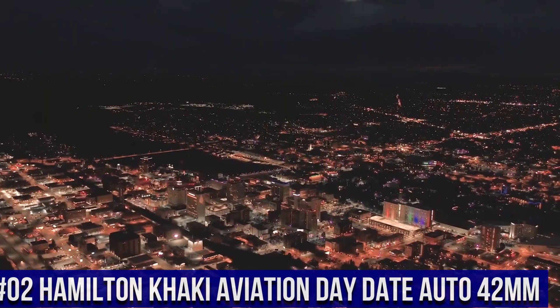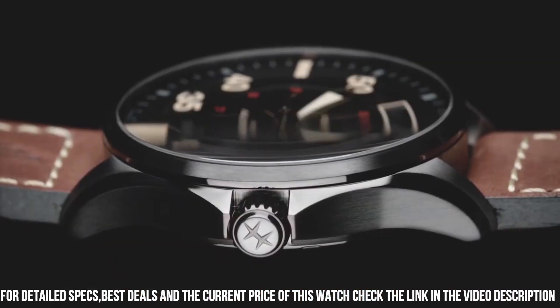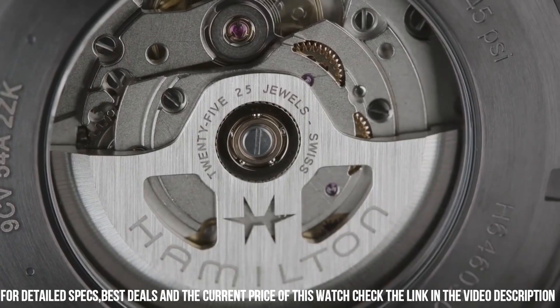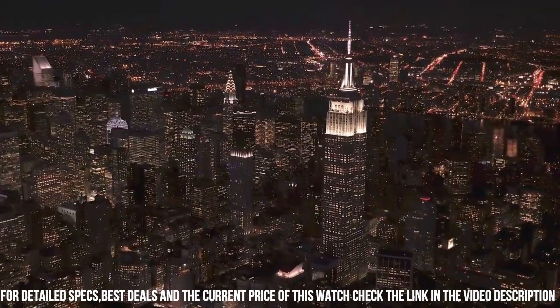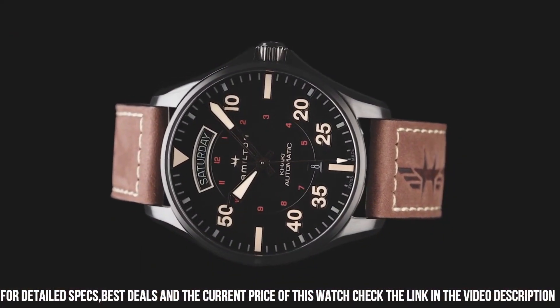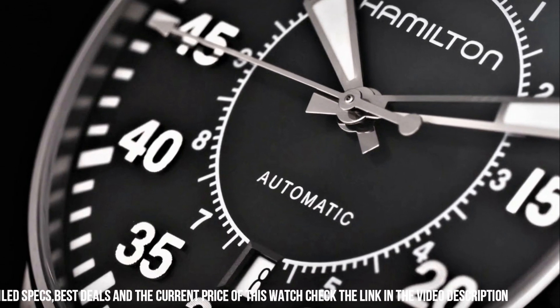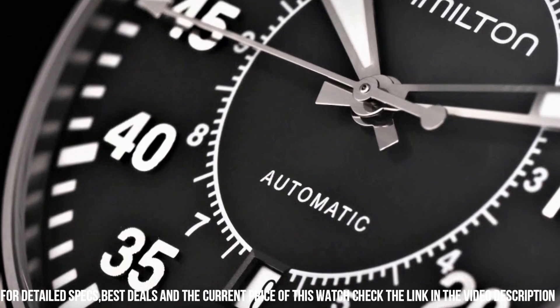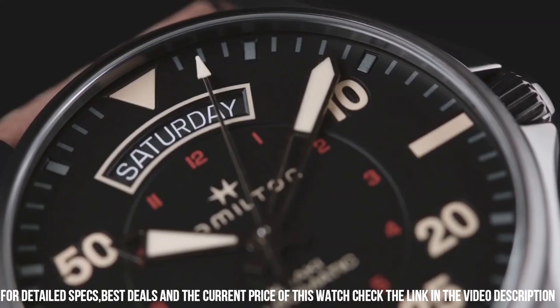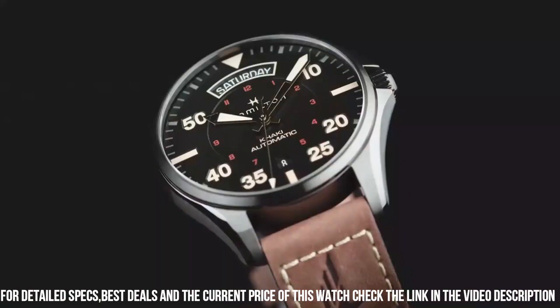Number 2: Hamilton Khaki Aviation Day-Date Auto 42 millimeter. Simple, clean, nice watch for a reasonable price. Caliber: H40. Collection: Khaki Aviation. Movement: automatic. Case size: 42 millimeters. Dial color: gray. Case material: stainless steel. Crystal sapphire. Lug width: 20 millimeters. 80 hour power reserve. Water resistance: 10 bar. Anti-reflection: yes. Open case back: yes. Excellent timepiece.